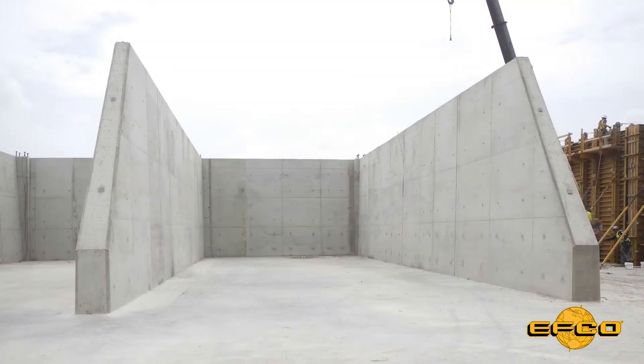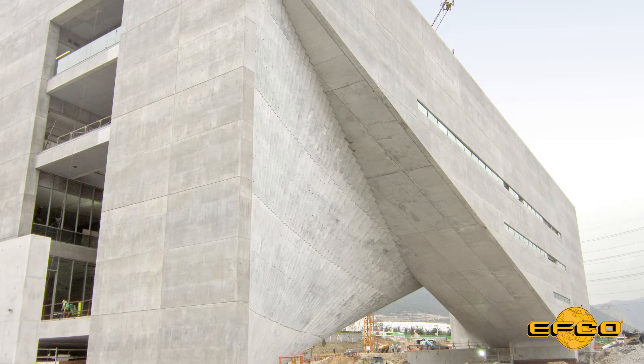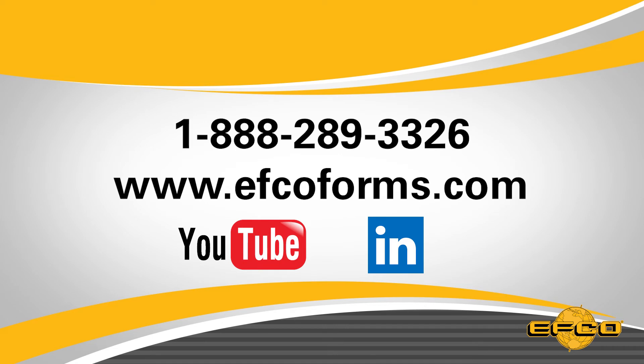This concludes EFCO's introduction and quick explanation of the benefits and how to use EFCO Form Release by Noxcrete. It is recommended that all users read and thoroughly understand the instructions supplied in order to realize the high-quality finish achievable with EFCO formwork. If you have any questions, please contact your local EFCO territory manager or field service representative. Thank you. Follow these instructions for great-looking concrete.